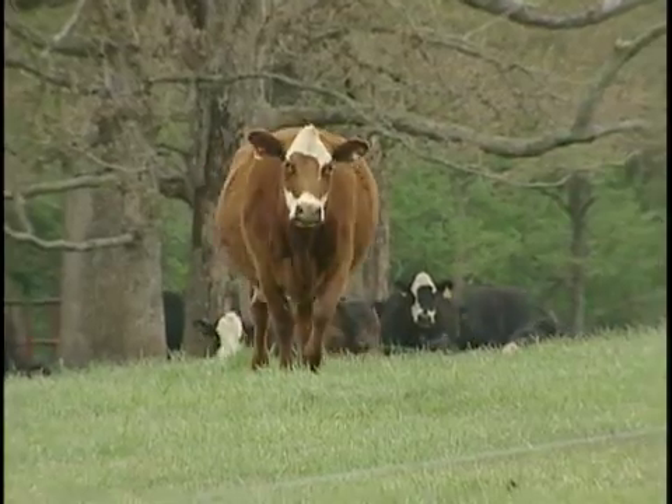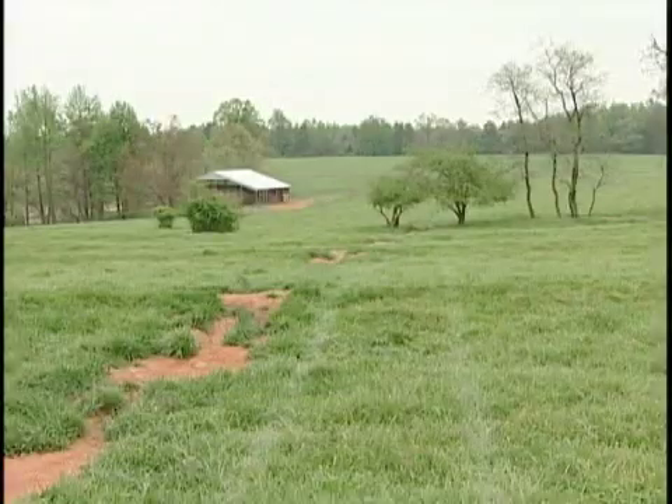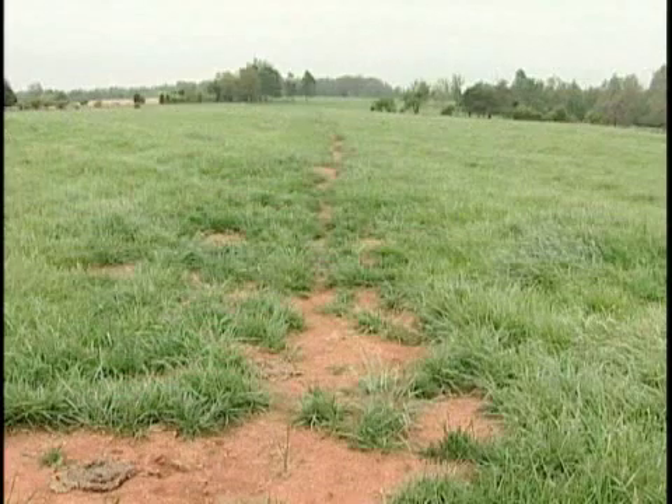His answer was to dig a well, which created another problem: a lack of a power source. We're a good distance away from the power source, and when we investigated putting electric power up here, we got to looking at what it was going to cost. We had a big up-front charge for running the power out here plus a large monthly minimum, so we got to looking at alternative sources — some way other than electric power.